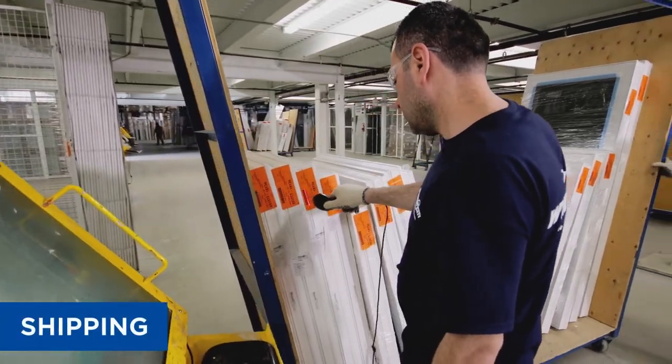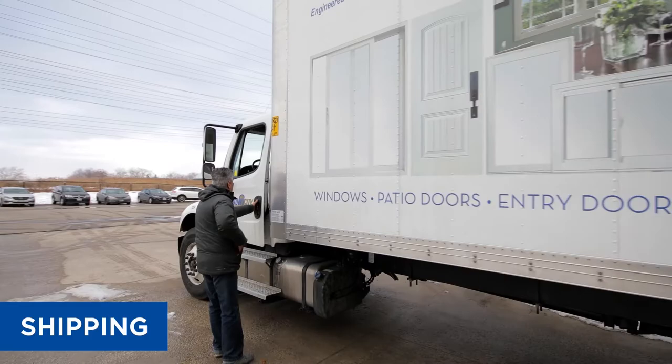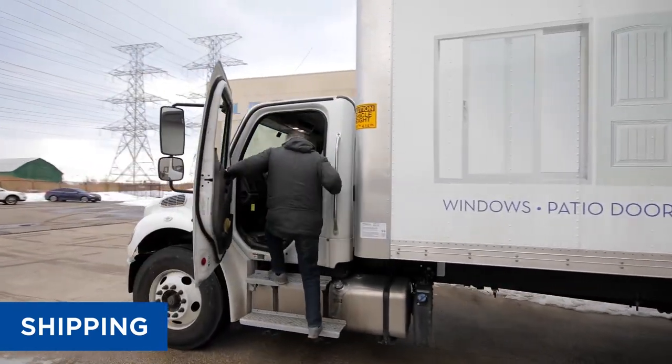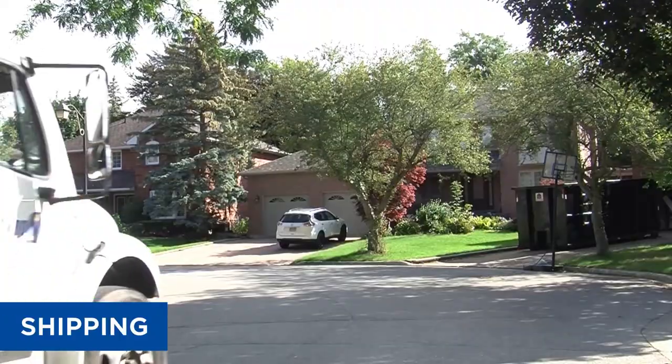Window City's digital tracking system processes over a thousand windows and doors a day. A fleet of Window City trucks are constantly on the road with daily deliveries to our customers.